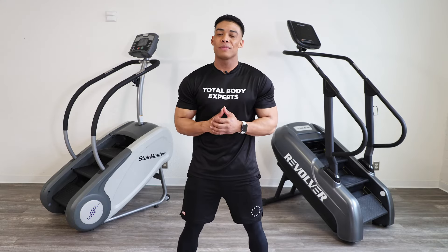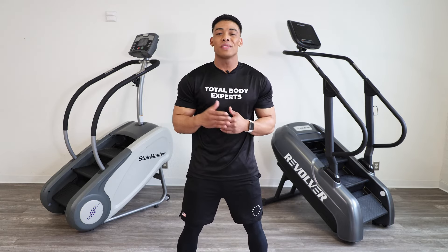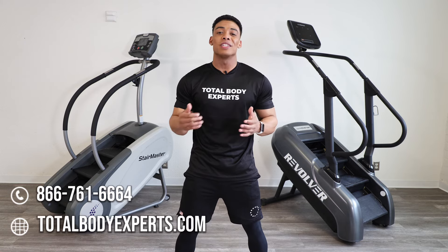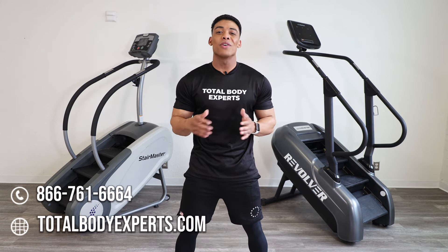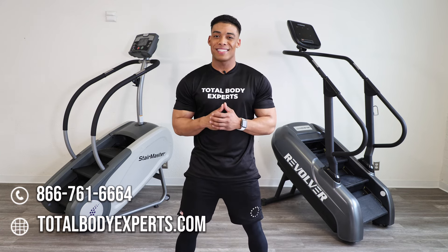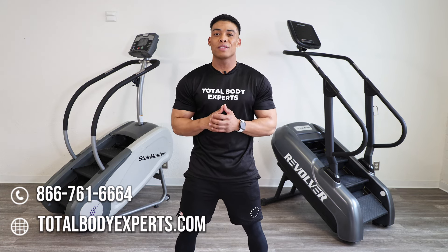That's going to wrap it up for today's comparison video. If you're in the market for a cost-effective stair mill option but don't know which model best suits your needs, we hope this video helps you narrow down your search. If you're still unsure, don't hesitate to reach out — you can chat with us on totalbodyexperts.com or call the number below to speak to one of our knowledgeable and friendly fitness equipment experts. With over 50 years of combined experience, our team is dedicated to helping you make the best decision. Thanks for watching and don't forget to subscribe for more content.